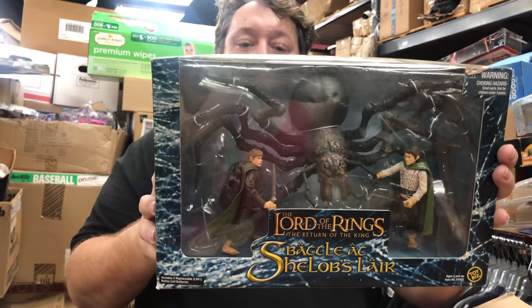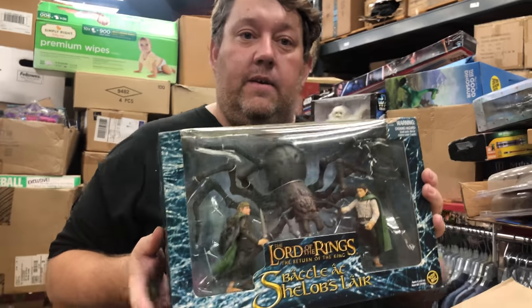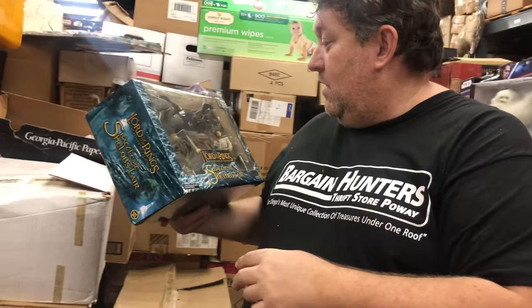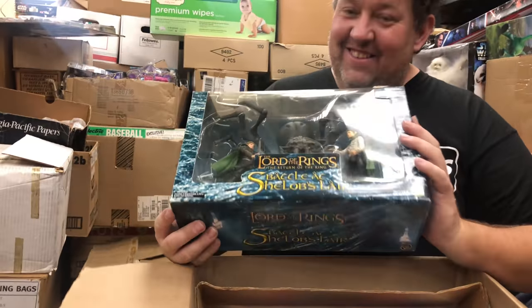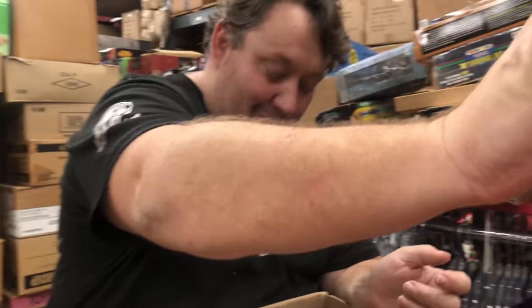Lord of the Rings — Shelob's Lair. That's scary. If I saw that in my kitchen, I don't think I'm gonna live there anymore. Put that with the other Lord of the Rings stuff.